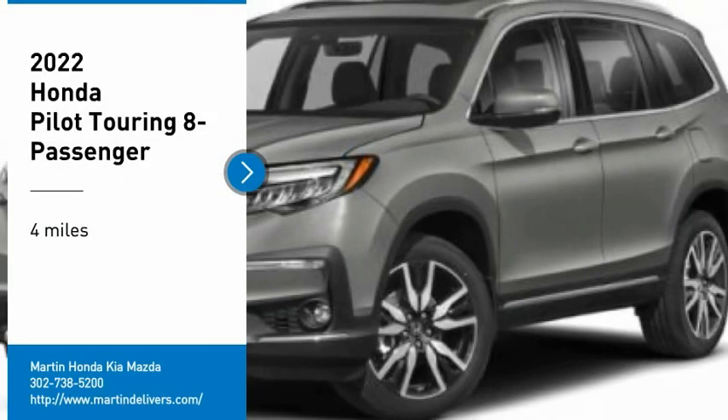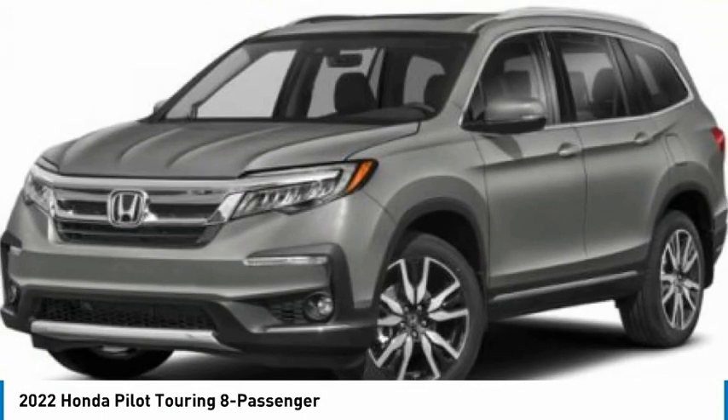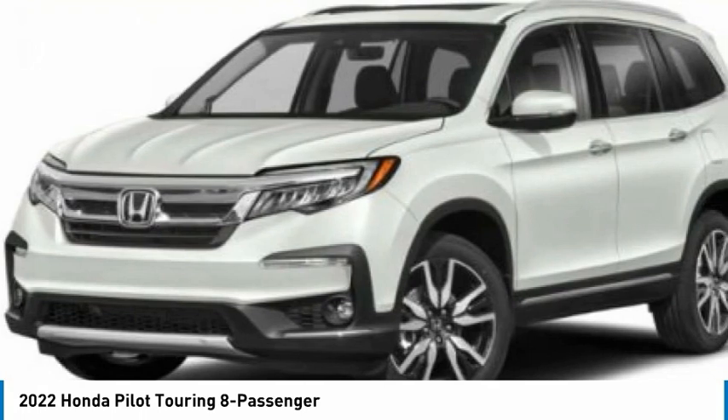Come test drive the 2022 Pilot. Optimal utility. Indulgent interior. Powerful performer. You'll be ready for almost anything in the Honda Pilot.